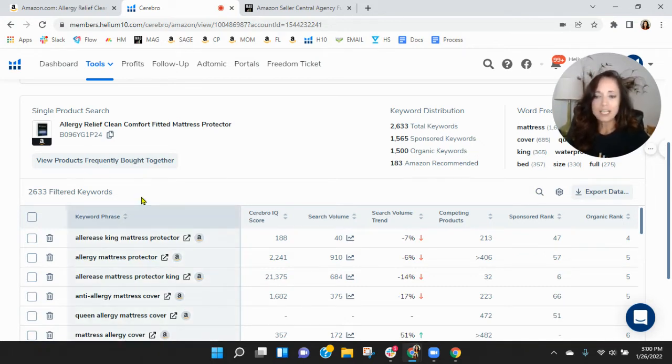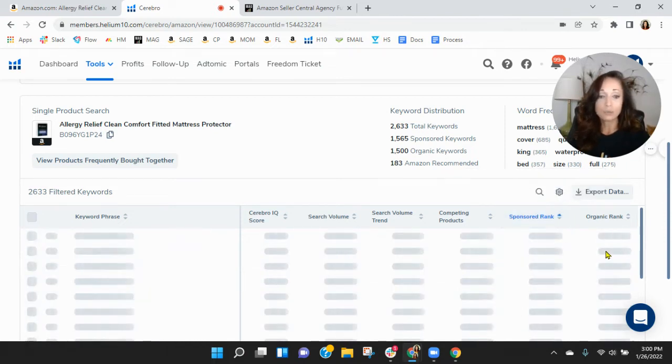Allergy King Mattress Protector — that is your best organic ranking. Allergy Mattress Protector, you're at position five, so you still have to scroll to get to you there. Not a lot of search traffic. Let's look at the sponsored keywords.